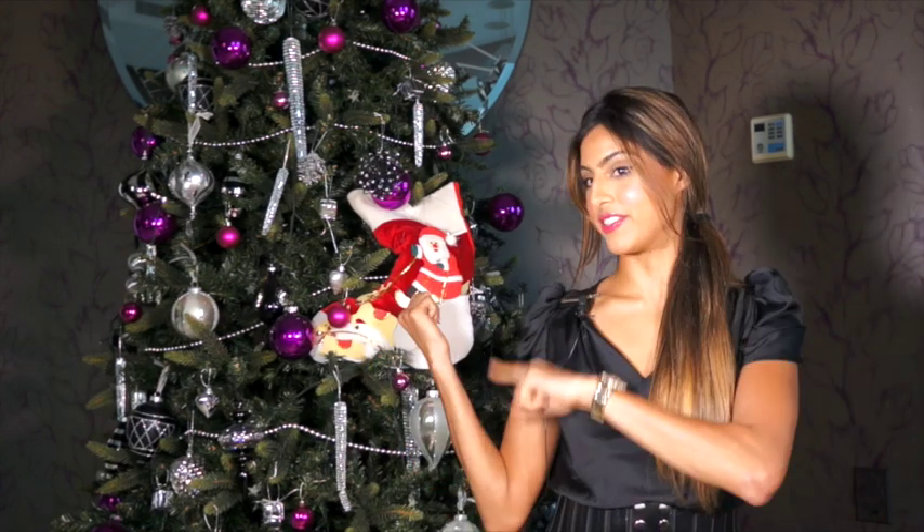Hey guys, welcome to another Literally Anika video. I've got another Christmas-inspired video for you today — it's all about stocking stuffers. I've got 10 items on my list, gadgets kind of cool for girls and guys. Before I start, all prices are average amounts in US dollars — they will change depending on where you shop: Amazon, eBay, whatever.